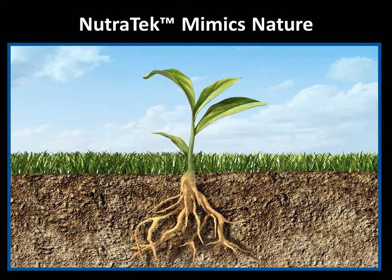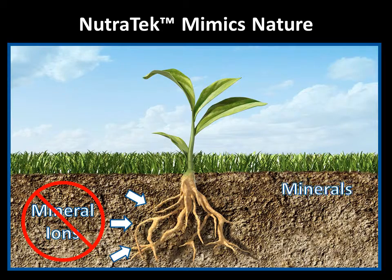Here's an example from nature of how this process helps to deliver minerals to cells. Plants don't just uptake raw mineral ions from the soil — they take up minerals that have been combined with complex organic acids from humus and organic matter in the soil.